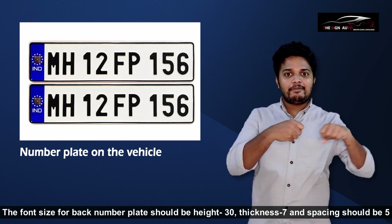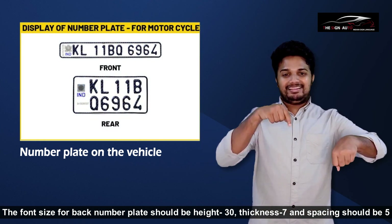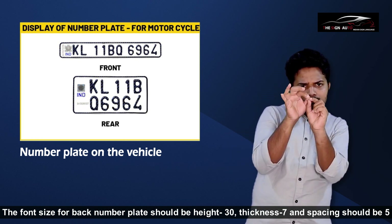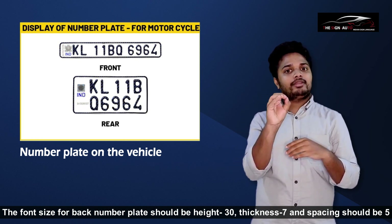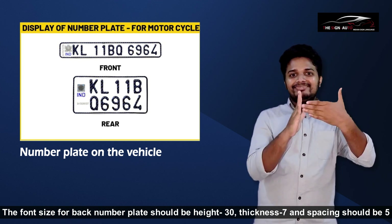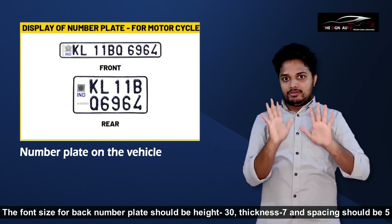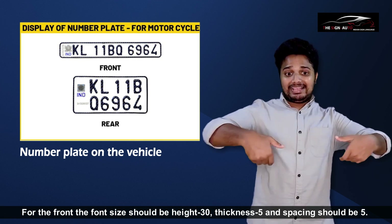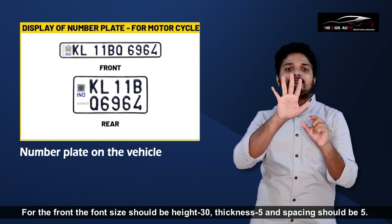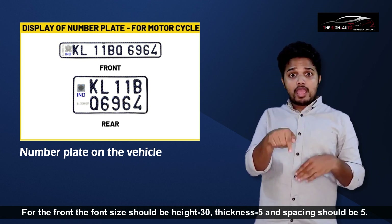For a bike, the back number plate font should have a height of 30mm, thickness of 7mm, and spacing of 5mm. For the front number plate of a bike, the font size should be height 30mm, thickness 5mm, and spacing 5mm.